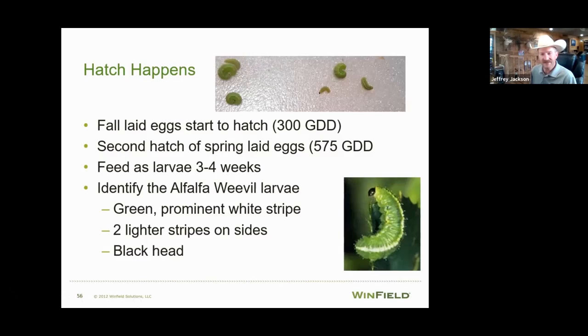The farther south you go, you might have sprayed as early as the last week of March. The big thing is to get out and scout those fields. The second hatch starts coming on around 575 growing degree units. A warm-up early can bring the first hatch on, then cooler weather might delay it — it all depends on how spring warms up. As soon as alfalfa breaks dormancy and you get six to eight inches of growth, you need to be out checking that field on a weekly basis.